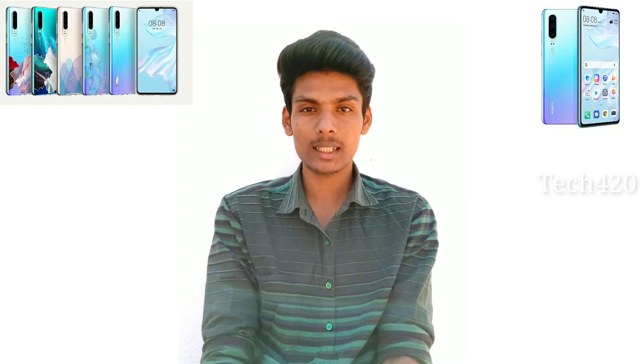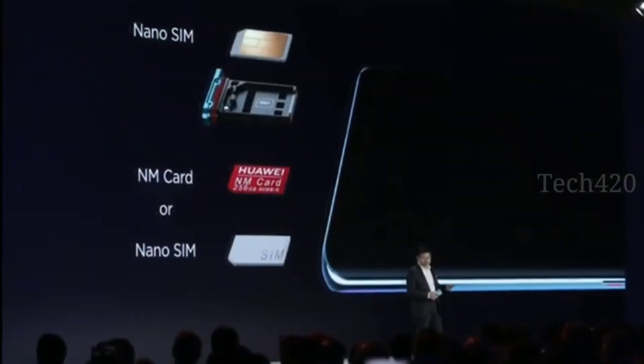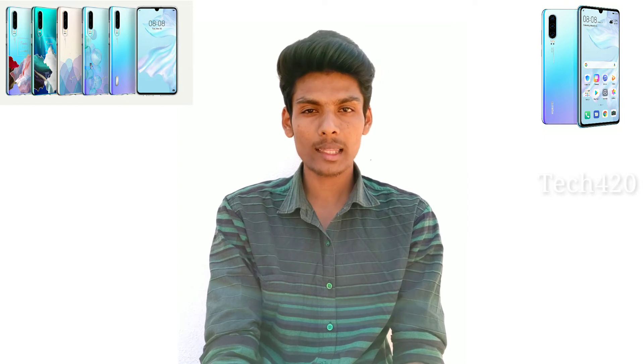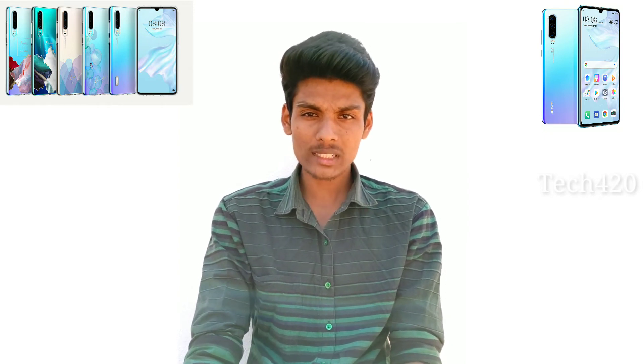The phone has dual SIM support with a hybrid SIM slot. It comes with 6GB RAM and 128GB internal storage. You can also use a Nano SD card for additional storage.